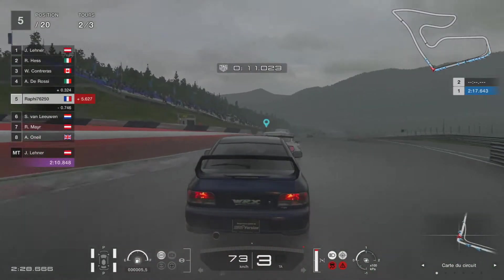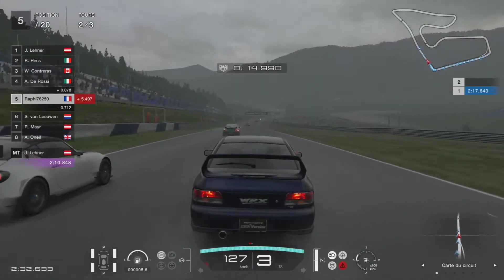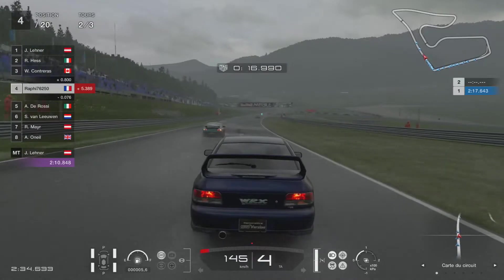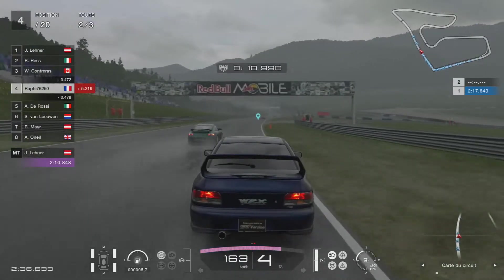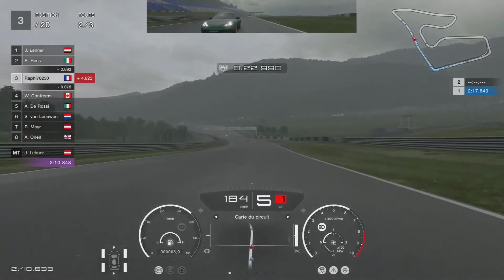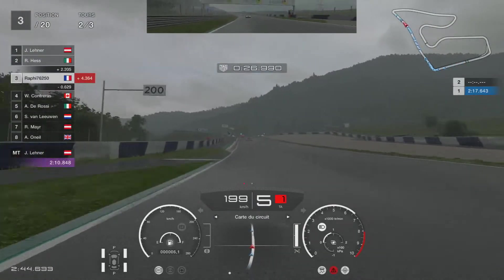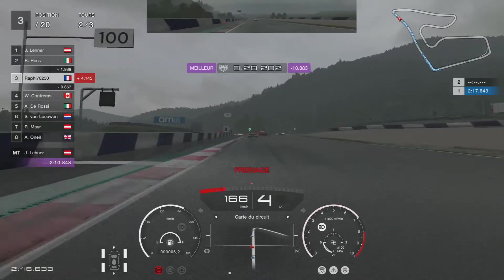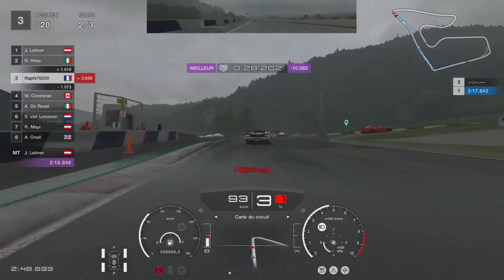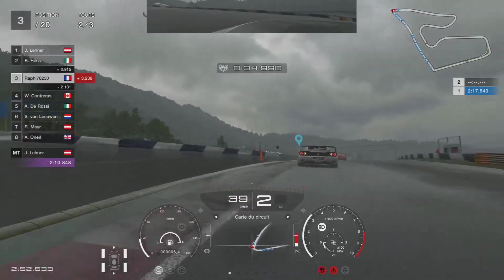Ils ont changé la couleur du chrono — normalement c'est gris, mais ils ont mis en bleu parce qu'il y a la pluie, pour ne pas que ça se confonde. Franchement, je suis content qu'il y ait la pluie. C'est un bon truc. Ils nous gavent avec cette mise à jour, et en plus la pluie depuis le temps qu'on l'attendait.